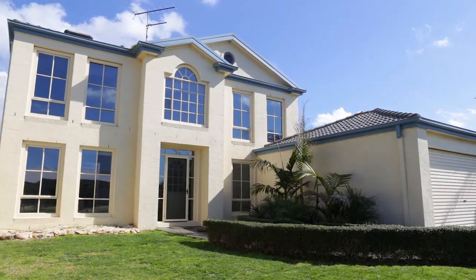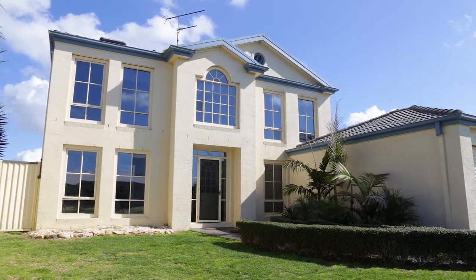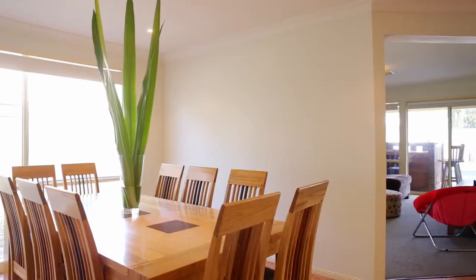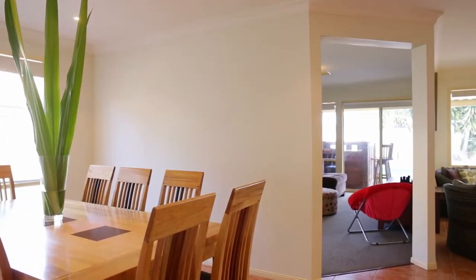This home's attractive two-story facade has top street appeal. The central kitchen hub incorporates the dining area and bright sitting room with pool focus.